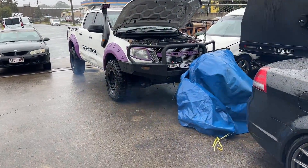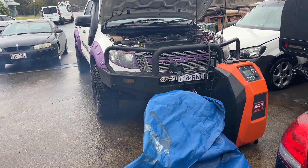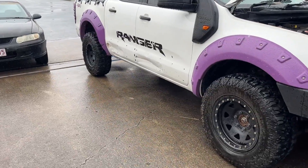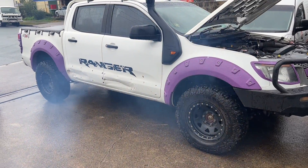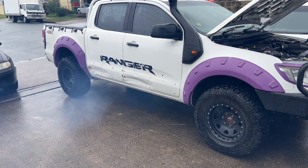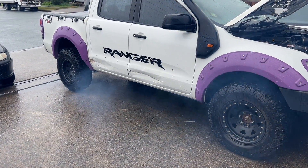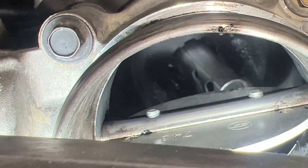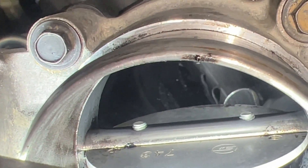It's windy today and you can see the smoke coming out of this one — proper smoky. We've done the clean and you can see how clean it is in there now — the EGR pipe is nice and clean.